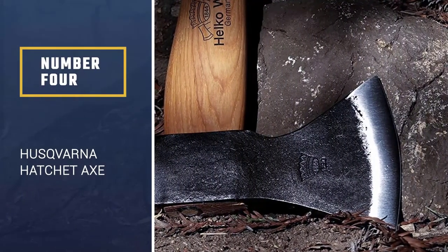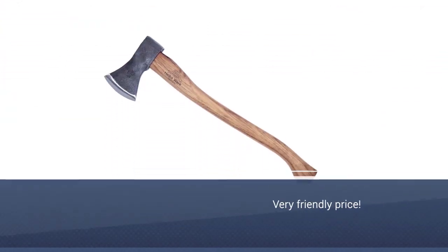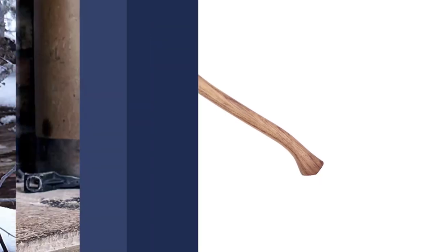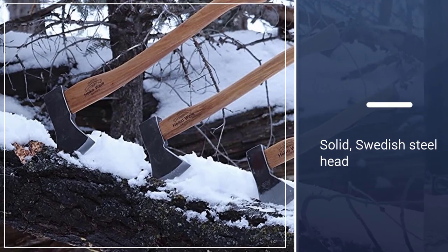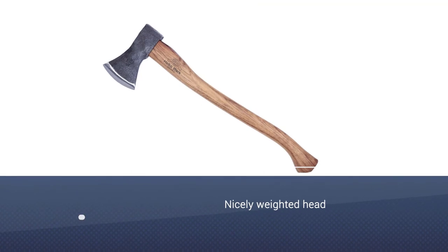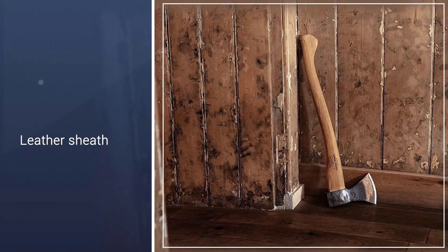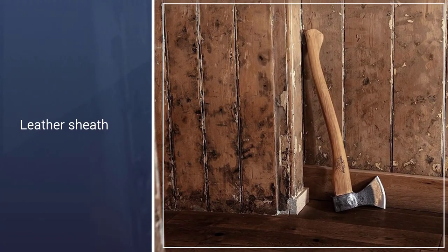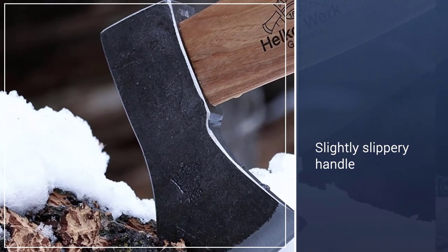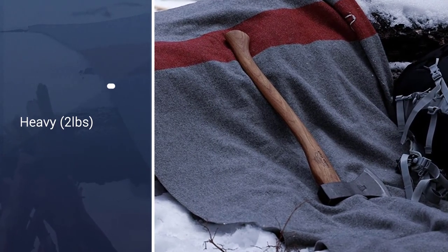Number 4: Husqvarna Hatchet Axe. Another classy-looking chopper, the Husqvarna Axe uses a curved hickory handle and a shiny Swedish steel head. The most appealing feature of this camp axe is also its greatest drawback: the 1.5-pound head. While great for chopping into larger chunks of wood and providing great striking power, combined with the 0.5-pound handle it makes the Husqvarna a little low on portability and heavier than most competitors. Given its low price, however, the Husqvarna offers a well-made and solid, cheap alternative to other wooden handle axes such as the Allmike and GB Wildlife Hatchet.